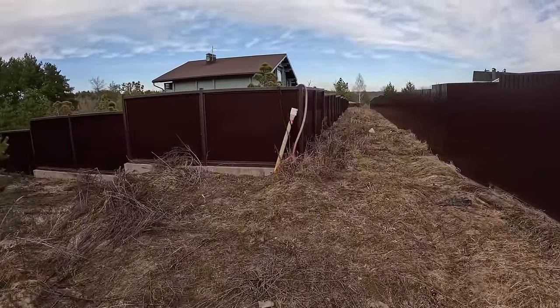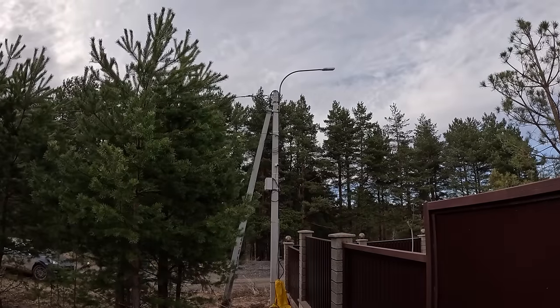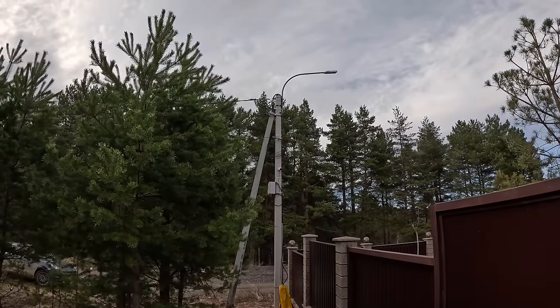Over here we've got a yellow pipe sticking out of the ground which is a gas pipe, and up here we've got electricity. My plot came with gas and electricity. In order to connect them, I need to get planning permission for my house and show exactly how the gas and electricity will be connected, show all the safety features, and then someone will come out and connect my house. Once a year they'll also come and check everything is safe.